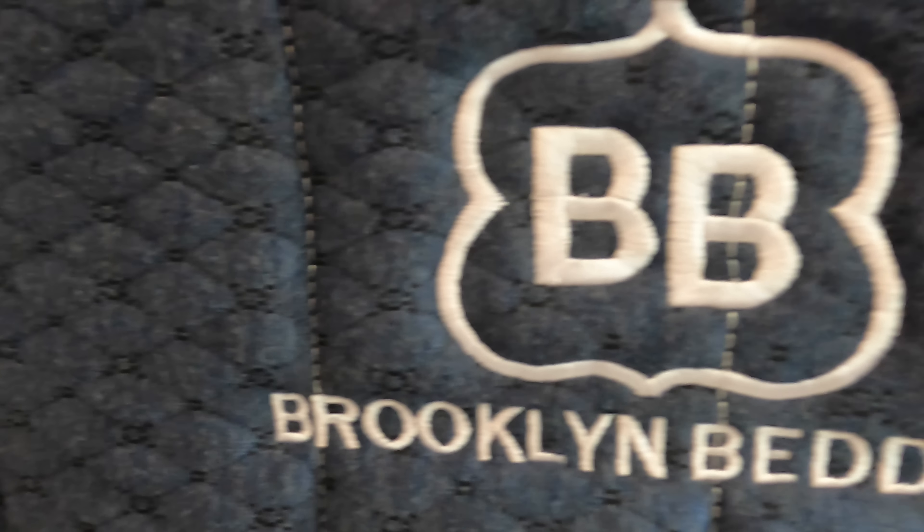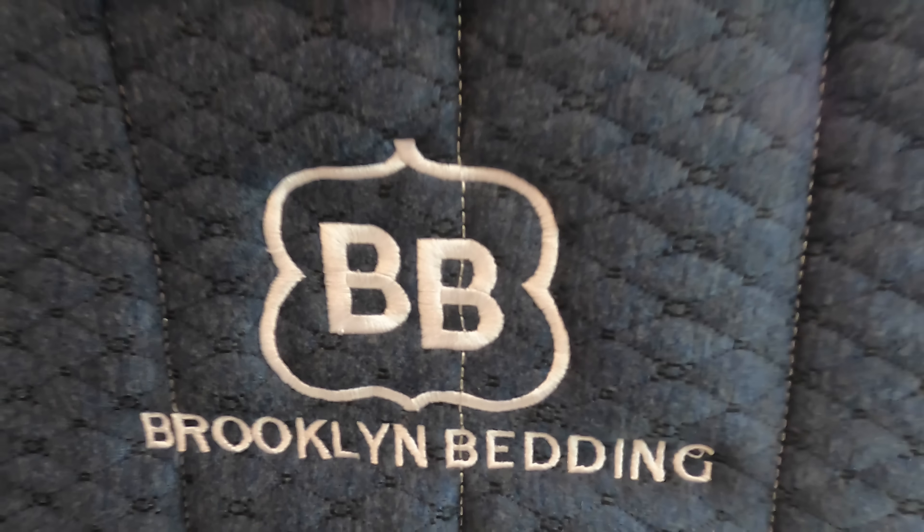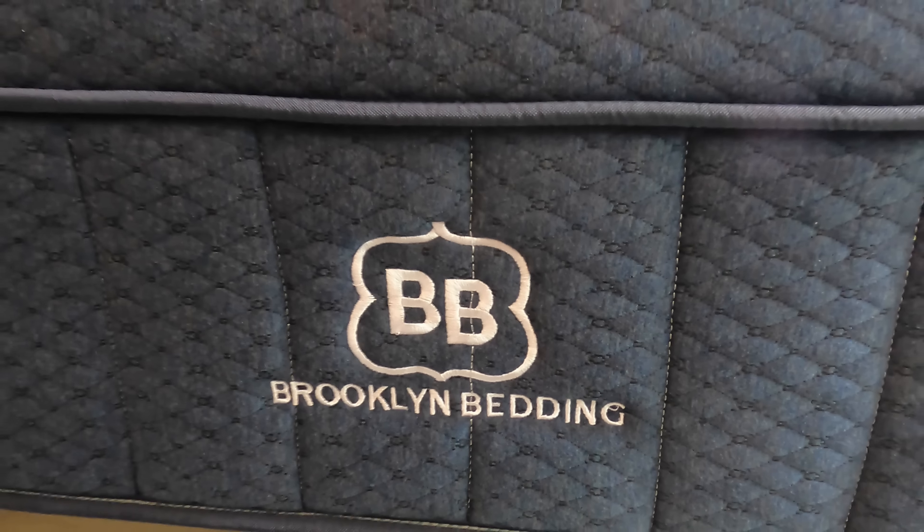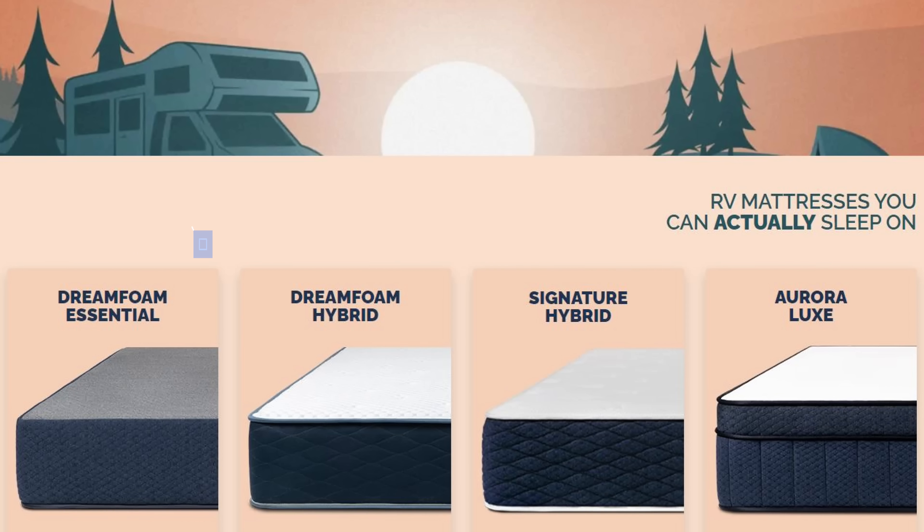Hey, welcome back friends! Top seven mediocre items from 2022 - camping and RV related - that's what I've got behind me. I've done a video on a couple of these and I'm not going to spend a lot of time on each one, but while everyone else is giving you their best of 2022, I'm just going to show you some stuff you may want to steer clear of.